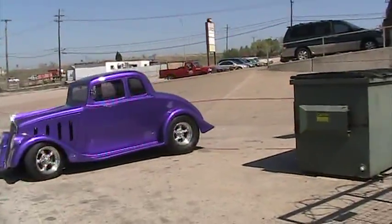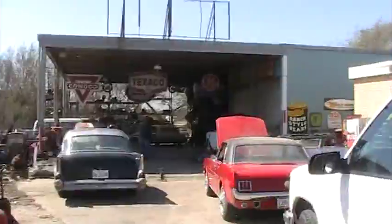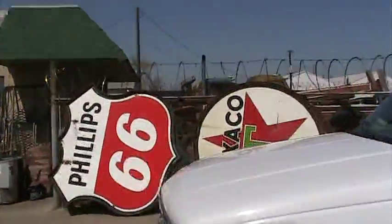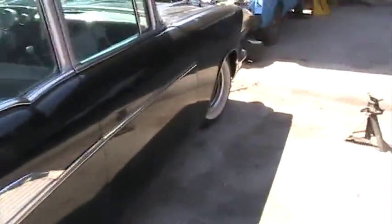Lots of hot rods and stuff come in and out of this place all the time and you'll see why. This is right around the block from where I live basically. All kinds of neat things — signs. Everybody's getting ready for a rod run that's coming up in April. We're getting a lot of these cars going.